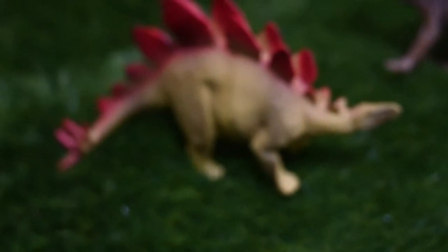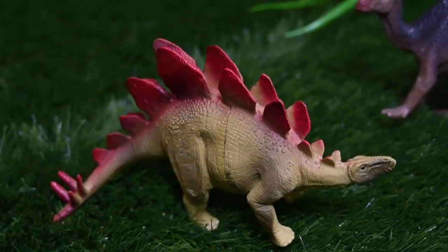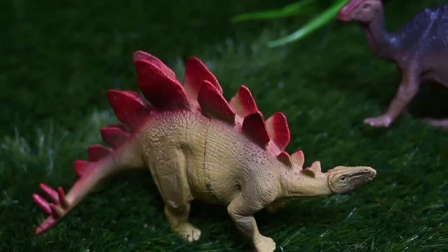This is Stegosaurus. It has plates and spikes. It's a herbivore — that means it eats plants.